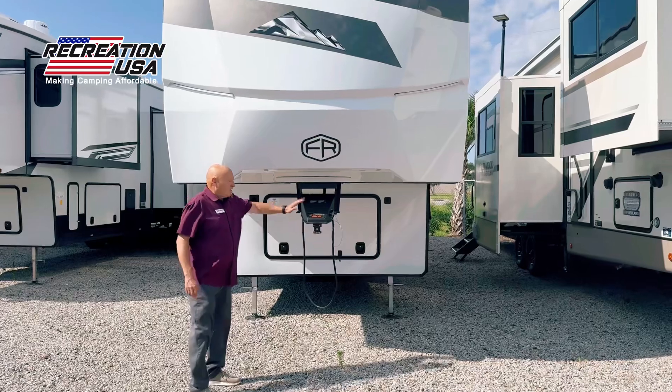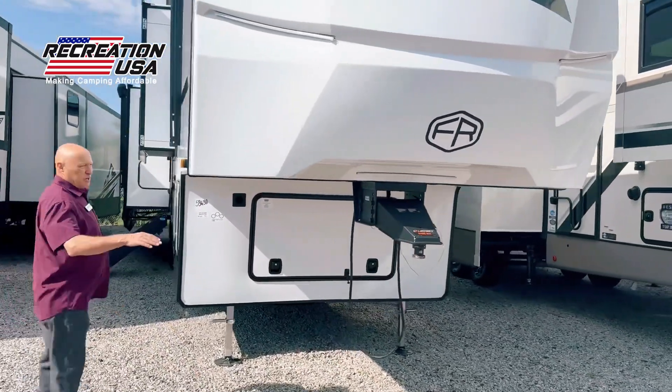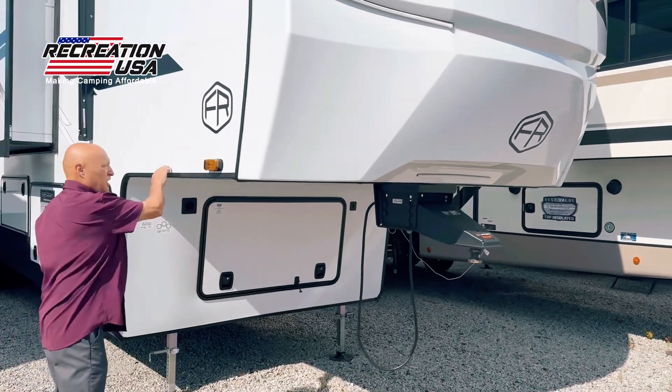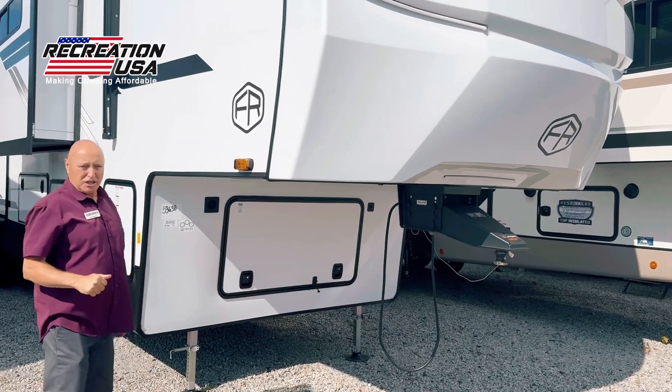Notice we have a lined rhino box on all our Sierras, all our fifth wheels. The rhino box gives us this level front up here. Without a rhino box, you have a hump up front, so you have about 12 inches of wasted space all the way across the camper.